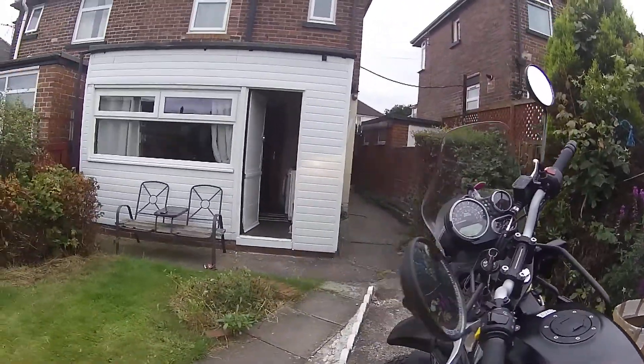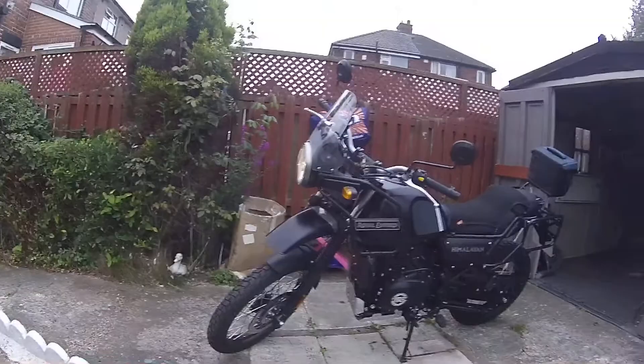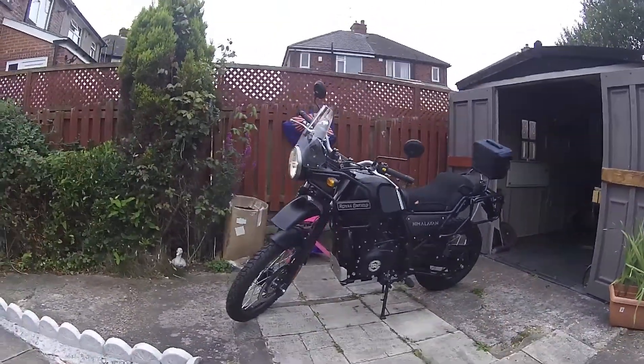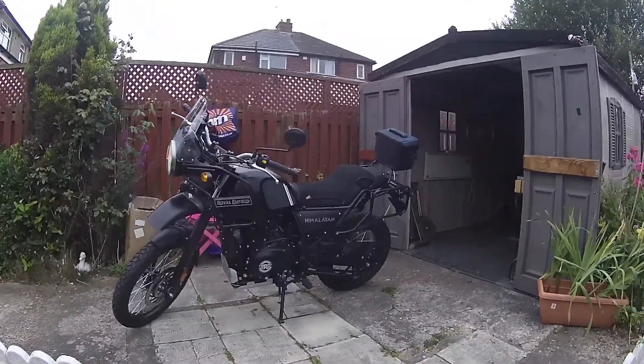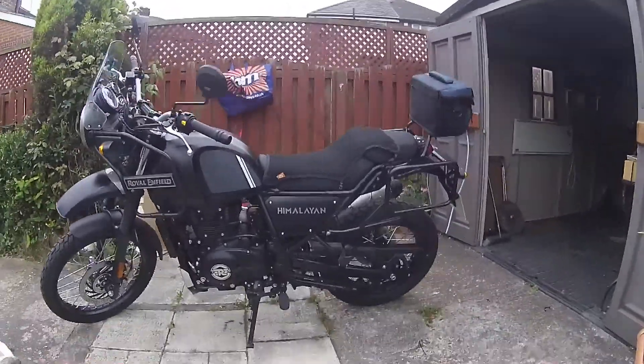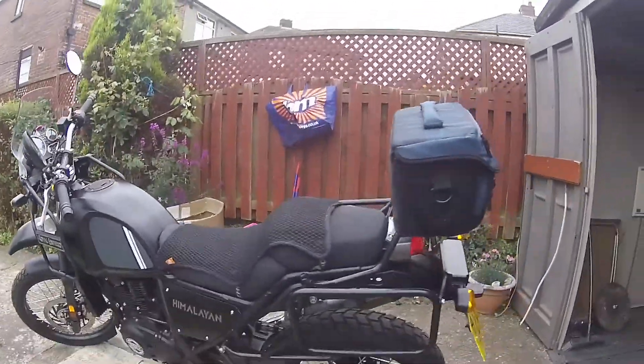It's got 86 miles on it — about 40 of them are mine, it had a slight bit of mileage on it already. The dealer included the pannier racks, which will be brilliant for my soft panniers.